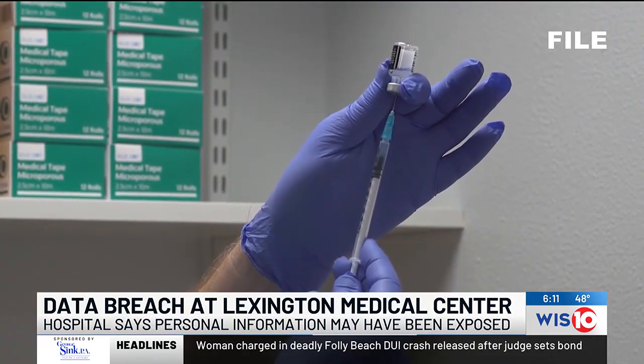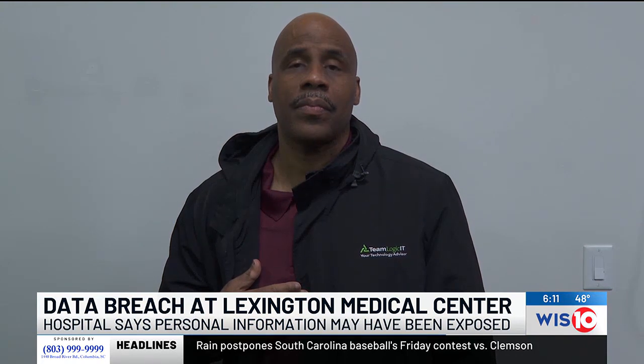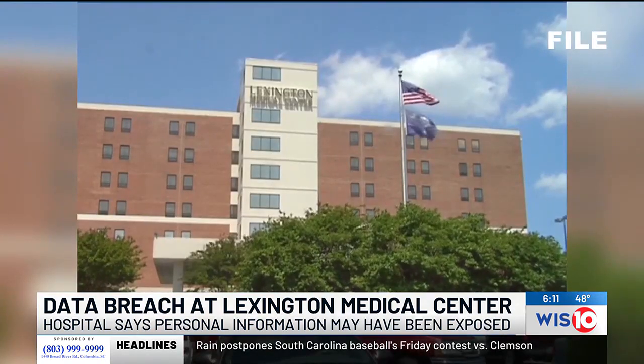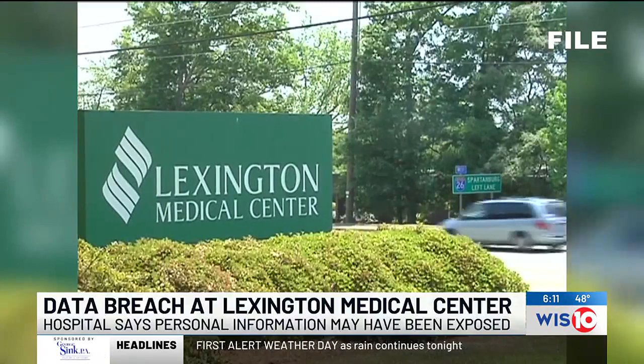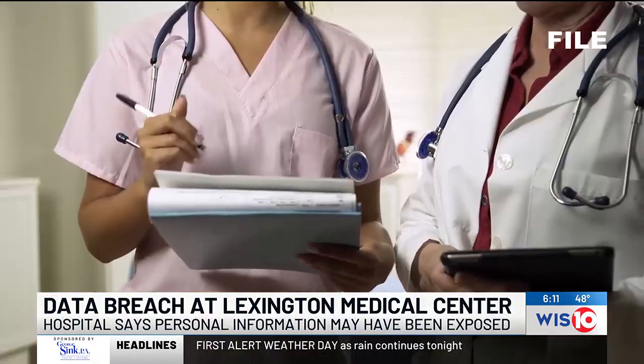She is one of nearly 2,000 LMC patients who were notified of the data breach. I spoke with Kimiko Myers, the owner of Team Logic IT, who told me some tips people can use to protect themselves from data breaches like the one at LMC. He says there are two major things to do when finding out your social security number and other data has been leaked.